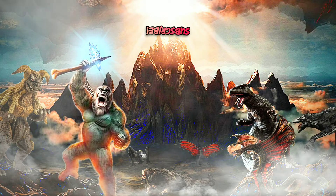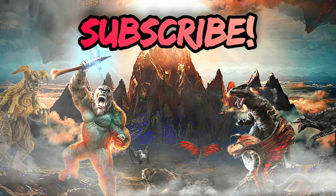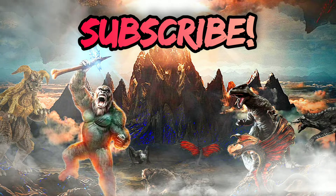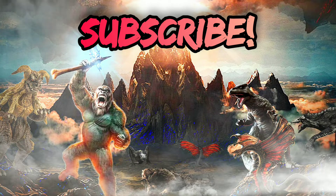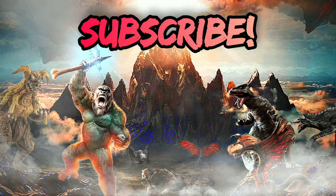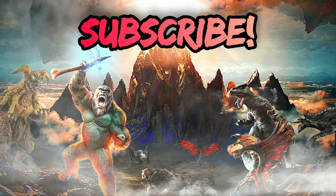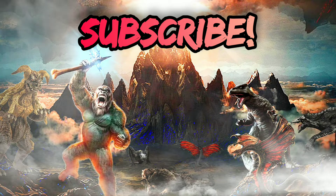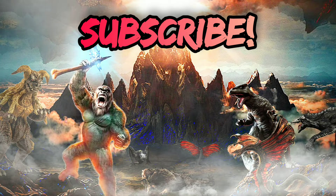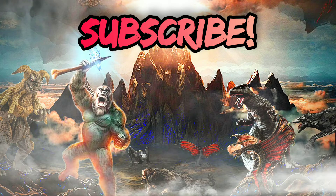Make sure to subscribe if you want to see more videos like this. If you like the video, give it a thumbs up and comment below what you think about Gigan — do you think we'll ever see him in the Monsterverse one day? I personally think we definitely will, but who knows? It's up to the director to decide.